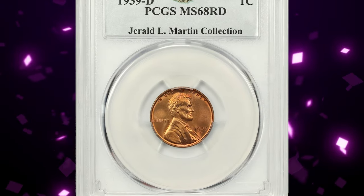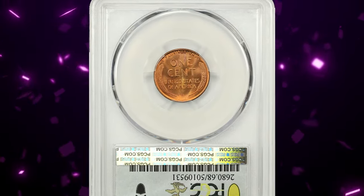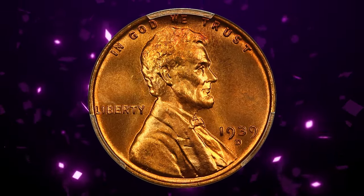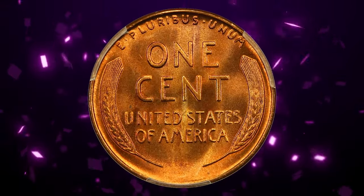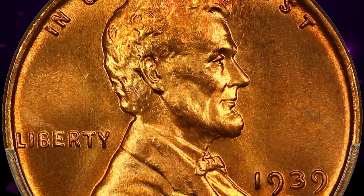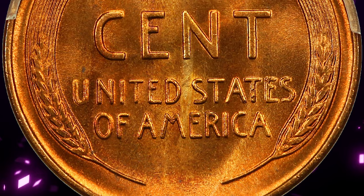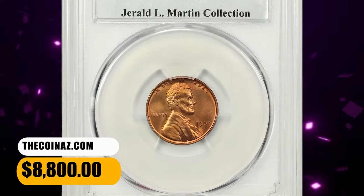Number 3: the 1939 D Lincoln Cent in MS68 Red condition. According to NGC, the 1939 D was very well made, and it is rare to find one struck from worn dies. Denver Mint coins of the late 1930s are almost always of excellent quality across all denominations. Having a low mintage for a Lincoln Cent, this issue was always a bit scarce in circulation, but the usual number of rolls were saved for the benefit of future collectors. The present MS68 example displays shockingly beautiful mint red color and a terrific strike. It ended up selling for $8,800.